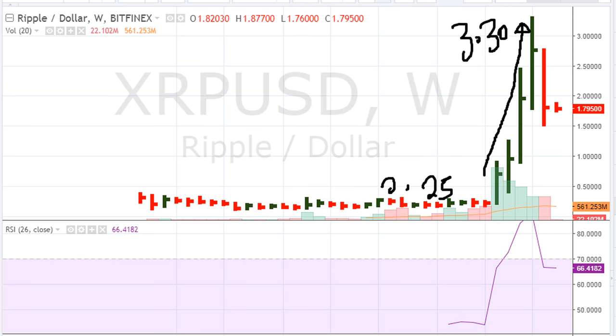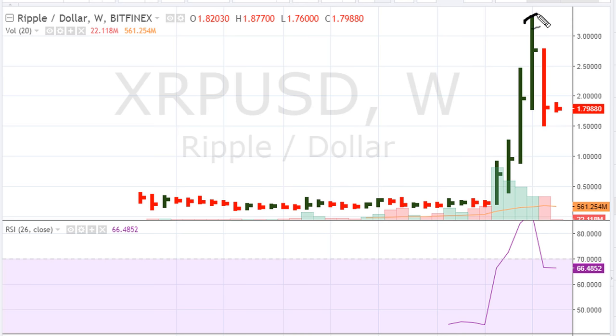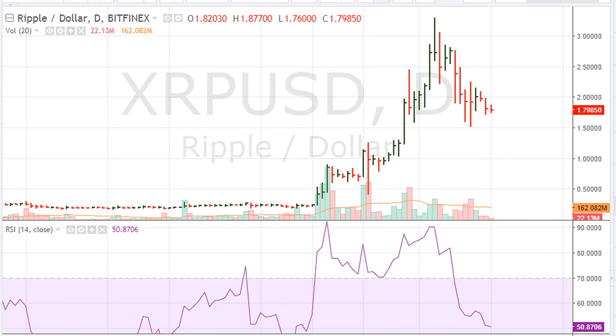A huge runner. Now if we take a look at where we get this peak — in other words, to understand where we topped out in terms of price — we have to look at the daily chart. On the daily, we can see a close right here and a failed breakout attempt, which was a warning sign. That failed breakout was at about $2.75.